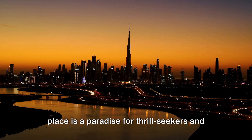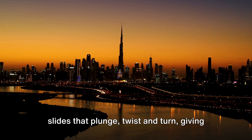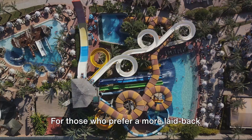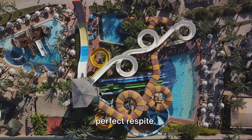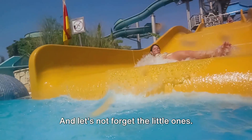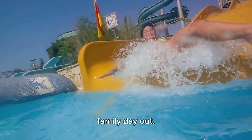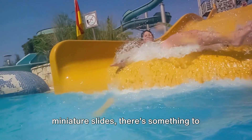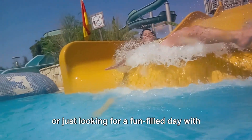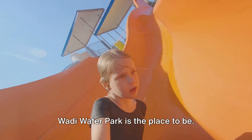Coming in at number 3 is the Wild Wadi Water Park. Nestled right in the heart of Dubai, this place is a paradise for thrill-seekers and families alike. Imagine shooting down towering water slides that plunge, twist, and turn, giving you a rush of adrenaline that's second to none. For those who prefer a more laid-back experience, the wave pool offers the perfect respite. The park is also teeming with kid-friendly attractions — from interactive play structures to miniature slides — making it an ideal spot for a family day out.